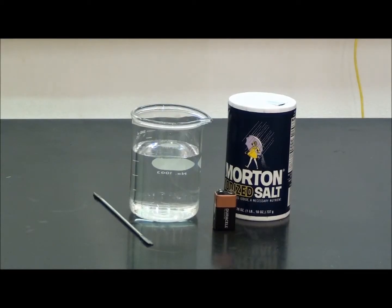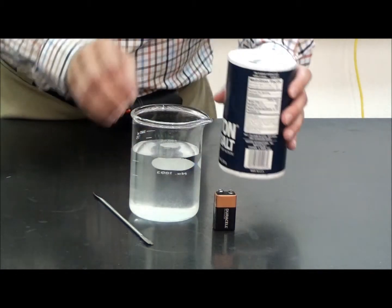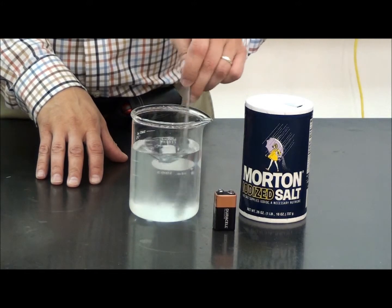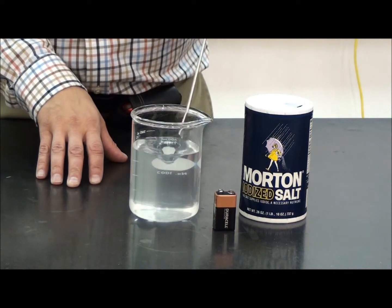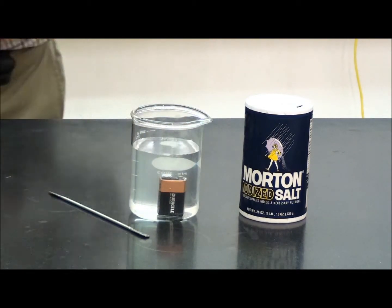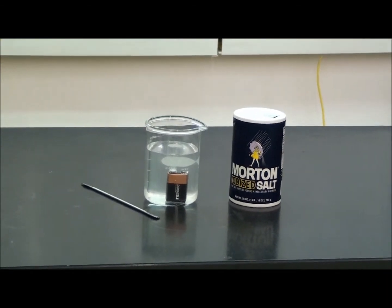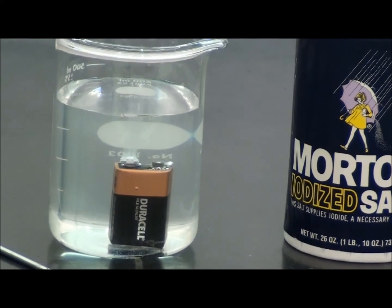Even this seemingly harmless 9 volt battery can be dangerous in certain situations. The beaker contains water. In order to get it to conduct electricity, I will dissolve a small quantity of table salt in it and stir the beaker to get the salt to dissolve more rapidly. I will now place the 9 volt battery into the salt water. We can clearly see that bubbles start forming immediately. Focusing on the larger terminal on the left, we see many bubbles. These bubbles are hydrogen gas, an extremely flammable gas that forms highly explosive mixtures with air.